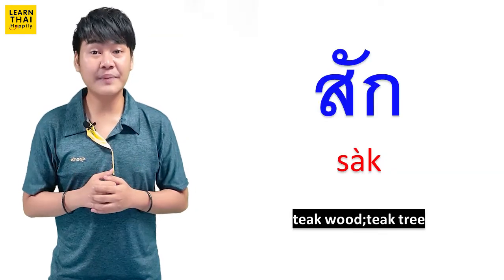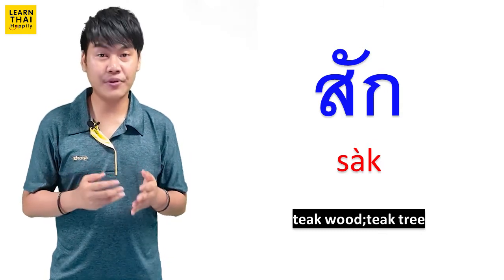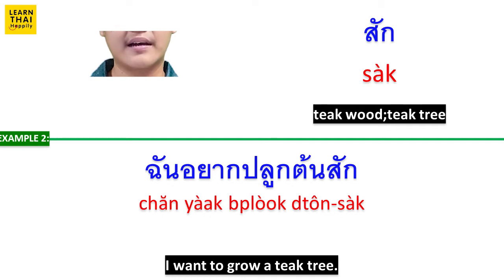Another English meaning of สัก is teak wood or teak tree. For this example: ไม้สักราคาแพงมาก (Teak wood is very expensive.) สันอยากปลูกต้นสัก (San wants to grow a teak tree.)